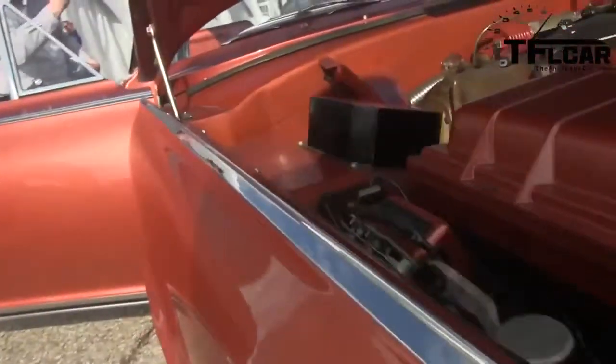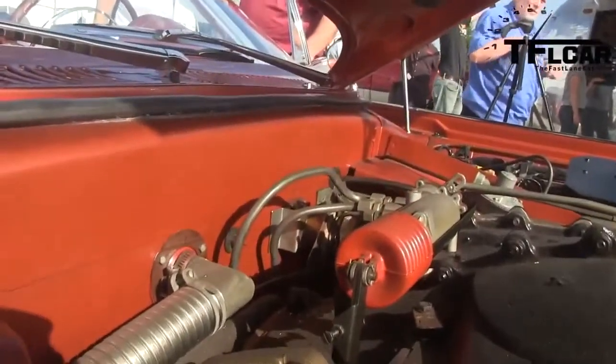We've only driven this 45–50 miles an hour. Of course, there are only a few of these left, and there are no more engines left, so if we screw up the engine, we're done. We take very good care of it — you want to drive it fast, but we're not going to do that now.